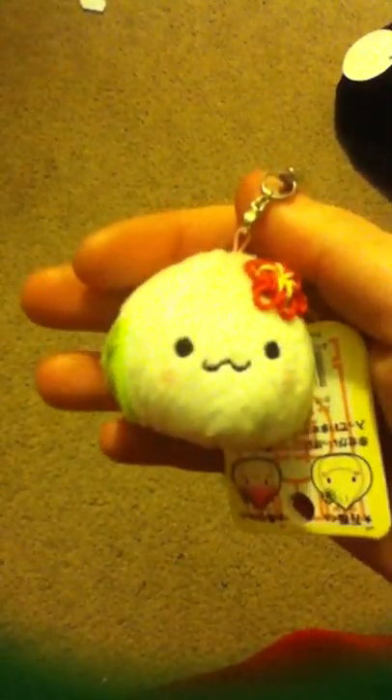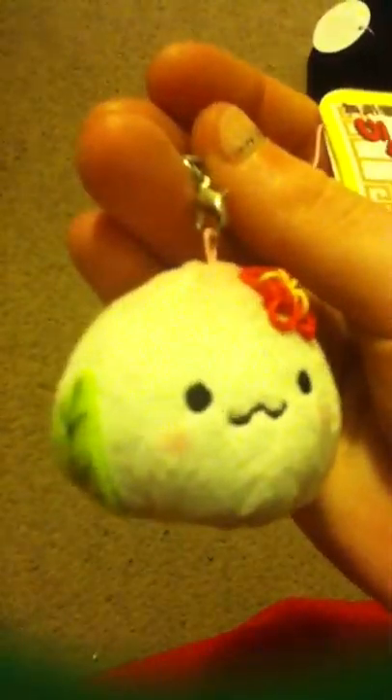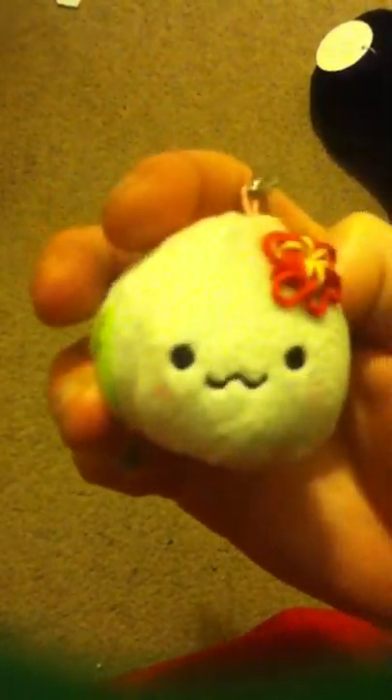This is a keychain of Juju-chan. Juju-chan is a little mochi and I just thought she was adorable. It's also a screen cleaner. I think she's a peach bun mochi.